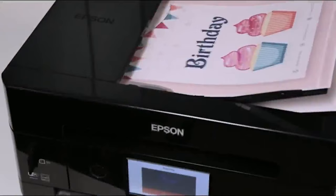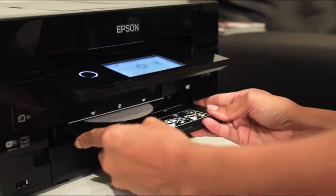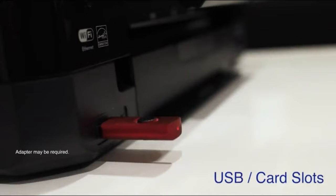With auto two-sided printing, scanning and copying to save paper, plus a 30-page auto-document feeder to save you time. Expand your creativity with custom projects printed on specialty paper and DVDs, and print beautiful borderless prints as large as 8 by 10 inches. The XP7100 features a large, intuitive 4.3-inch touchscreen, plus USB and SD card slots for convenient, hassle-free photo editing and printing.